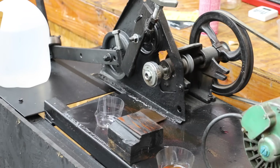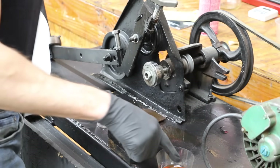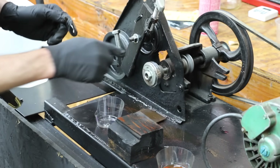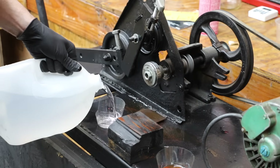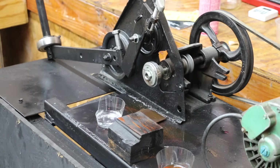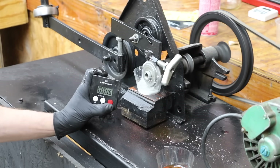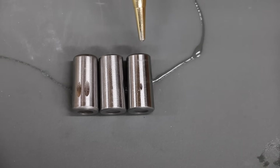This product also claims that water will not wash it away, so let's go ahead and test that claim. I'm going to start with a different bearing, coat it and the race in MotorCoat, then add some water and run it for 30 seconds to see if the scoring increases. The bearing tested in water does show some additional scoring, but it's very, very minor.